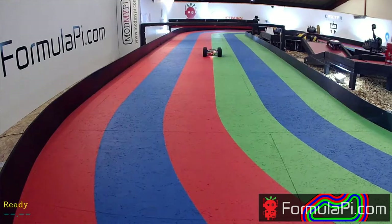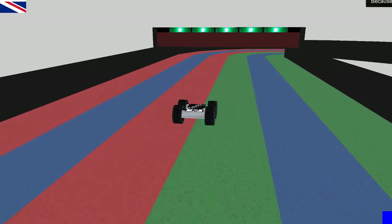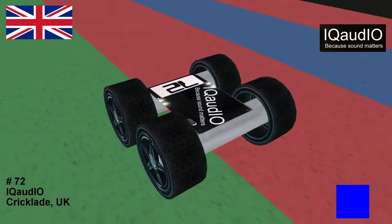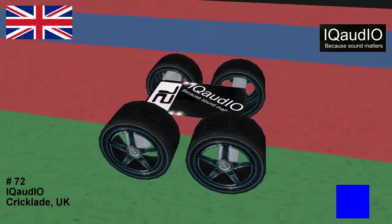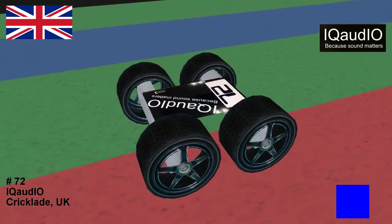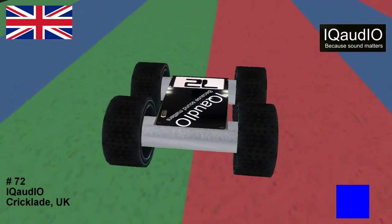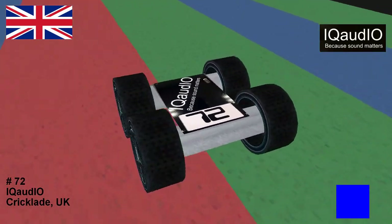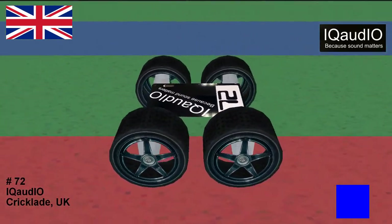Next up, number two here tonight is number 72 — it's Gordon and the IQ Audio team from Cricklade in the UK. They have done two seasons of Formula Pi already, came 10th in the first one, then made a final appearance last year and came in fifth. They are our season sponsor as well, so please go and check out IQ Audio's website — their wonderful audio hats and DACs for the Raspberry Pi. If you get into the final and get a top five, you might actually win some of those boards as a prize.